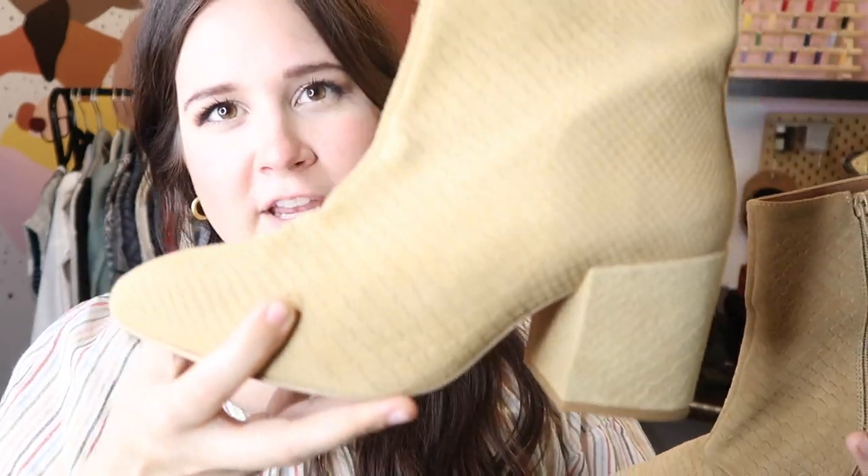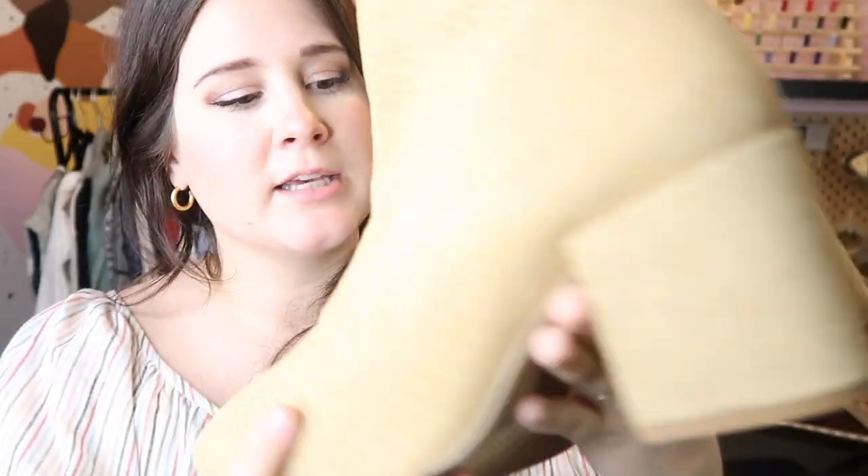Next is another pair of Free People — a really beautiful snakeskin effect suede boot with big block heels in a pretty neutral beige color. These are a size 10, brand new with stickers on the bottom, and I paid $20 for these at my local consignment store. I hope to sell them for over $150 — I have them listed higher because they retailed for about $250.